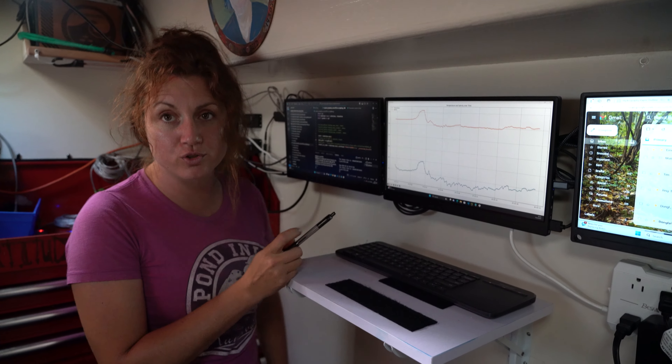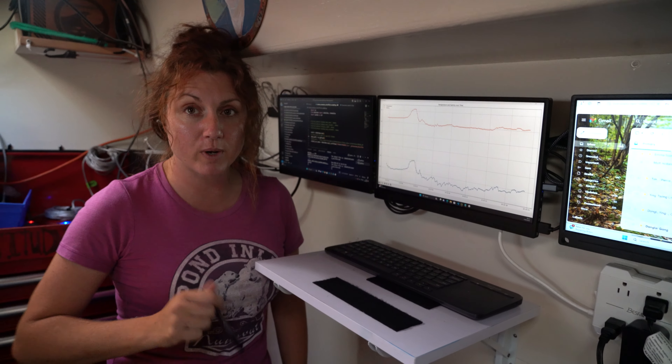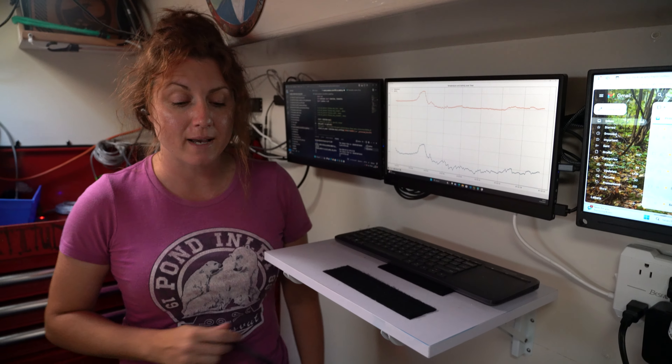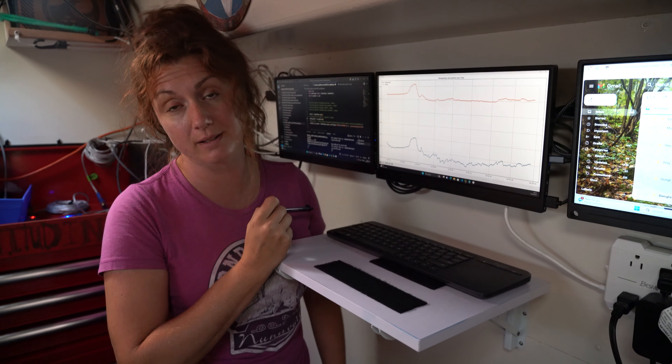We're tracking the Gulf Stream as we move along, collecting temperature and salinity with an instrument right here in the lab — the thermosalinograph. Water's being pumped through and we're plotting the data over 24 hours, seeing the change in salinity and temperature.